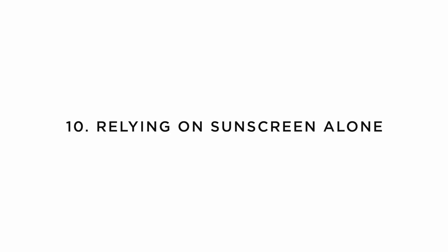The final mistake is relying on sunscreen alone. I often see this with teen patients — they apply their SPF but then lie on the beach all day. No sunscreen, with all the best application in the world, will protect you if you continually expose yourself during peak UV hours of 11am to 3pm without seeking shade or covering up. Please use all three tools in your toolkit: shade, sunscreen, and covering up.